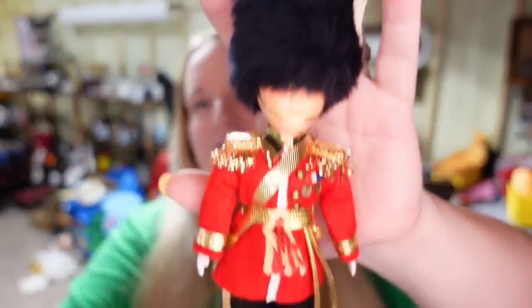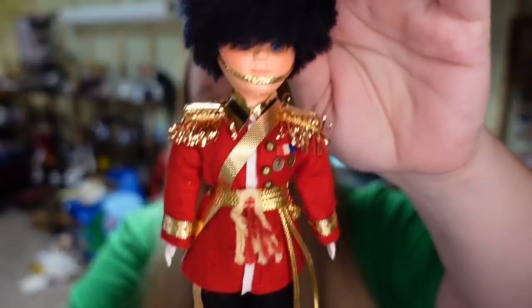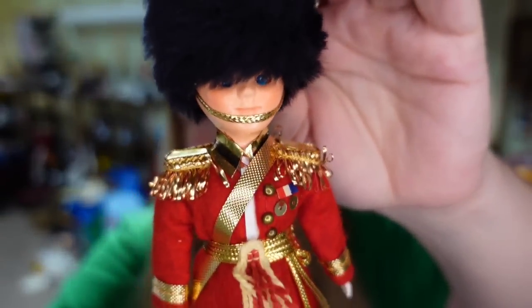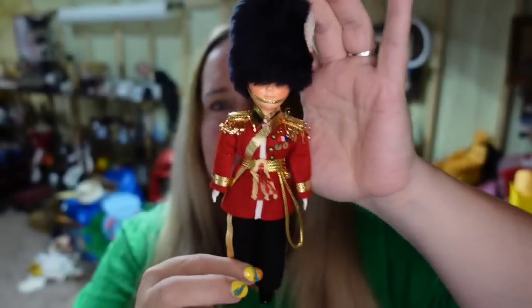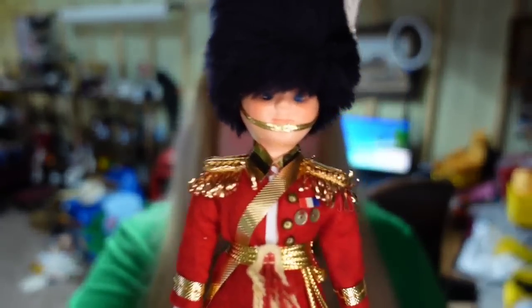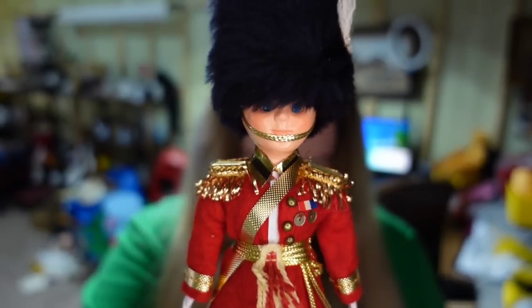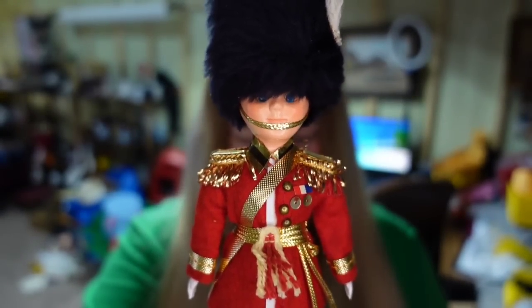Up next is an item that has been sitting in my death pile for over a year — my daughter listed it. This is a little Queen's Guard, a Sleepy Eye doll with the eyes visible. Only about eight inches. This one sold for $18 in under two days from being listed. I paid less than a dollar in a lot, so it's about a $14 profit.